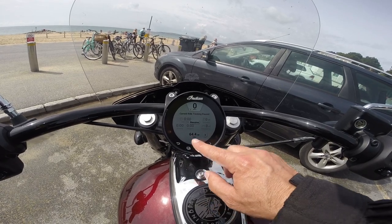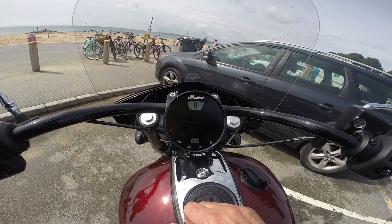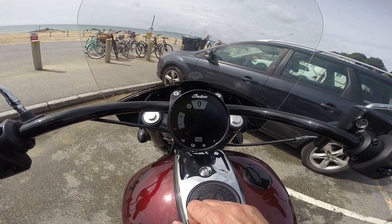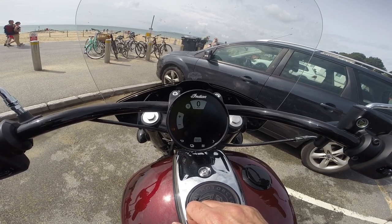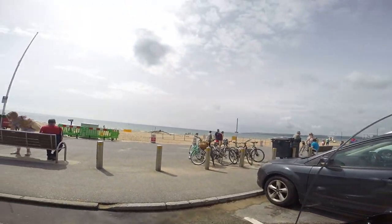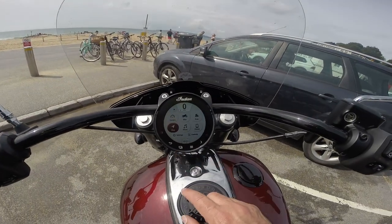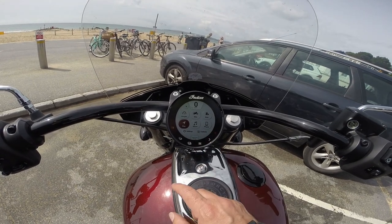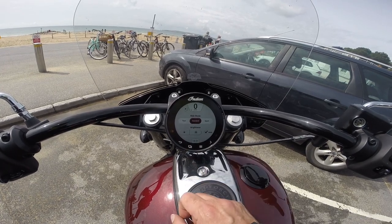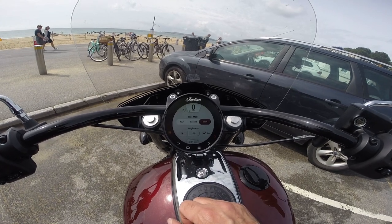This bike has 64 miles on it. It's got integrated sat-nav and it's finding where I am — I'm on the coast here at sunny Bournemouth. Controls: I have three riding modes — standard, tour which is apparently tame, and sport which is pretty torquey, I'm told. I rode down to the shore on standard and it seemed fine.